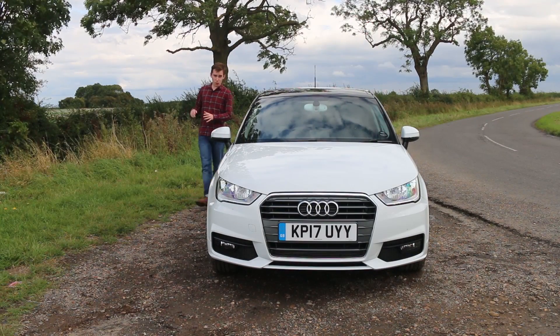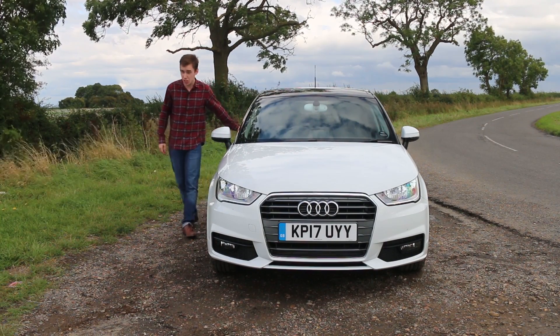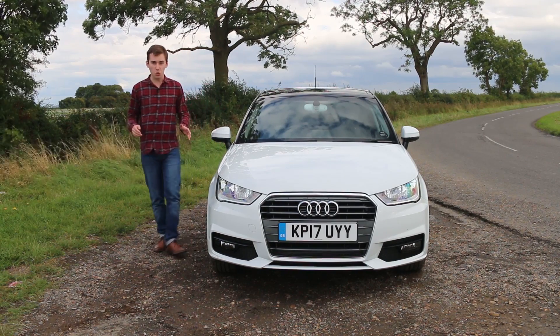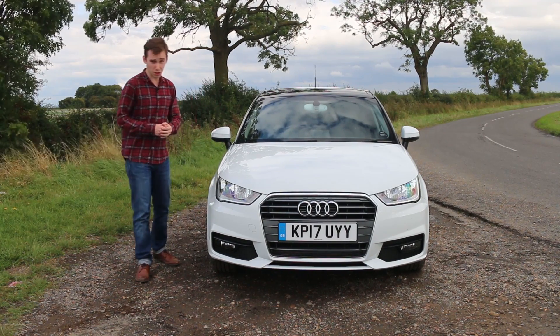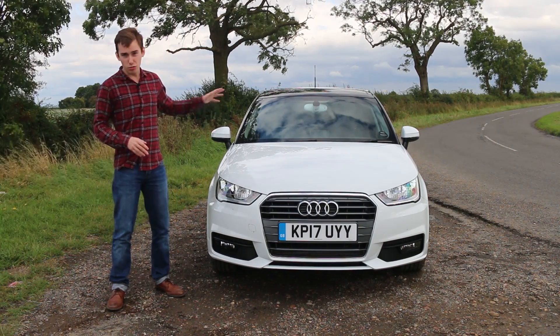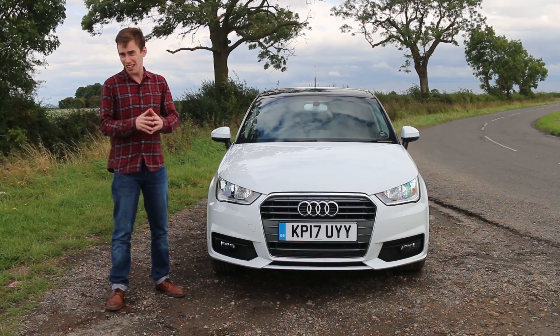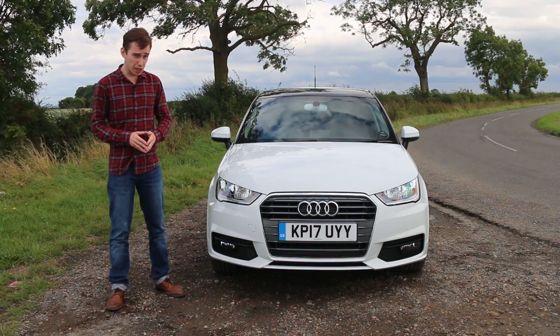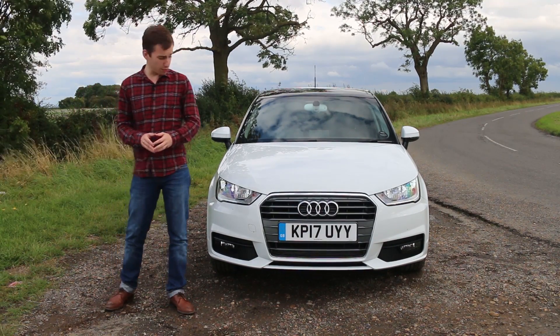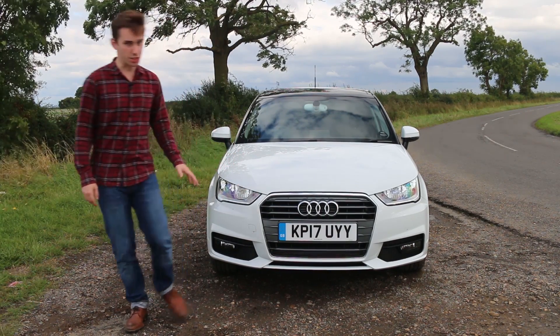If you're after a slice of premium car quality in a compact, stylish supermini shell, the Audi A1 is always going to be a strong contender. However, many of its rivals offer greater rear passenger space and greater ride comfort for far less cash, so it's worth thinking long and hard about how much you value those four rings on the front of your car before taking the plunge.